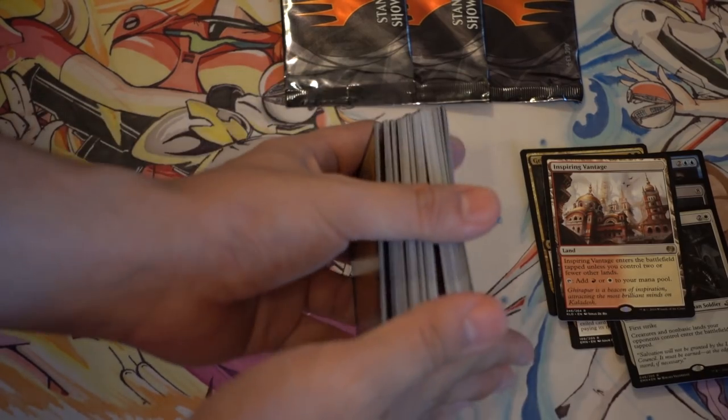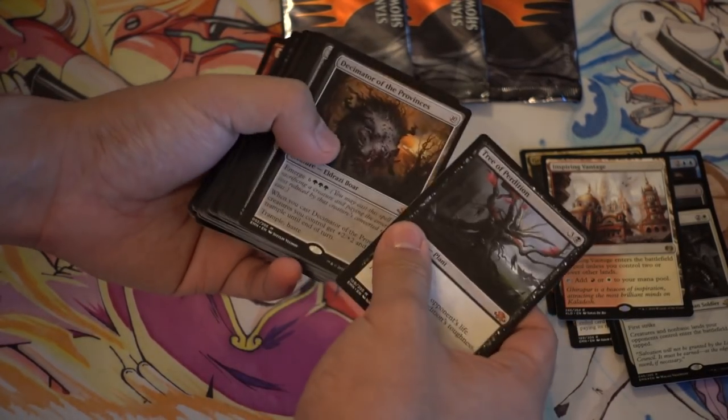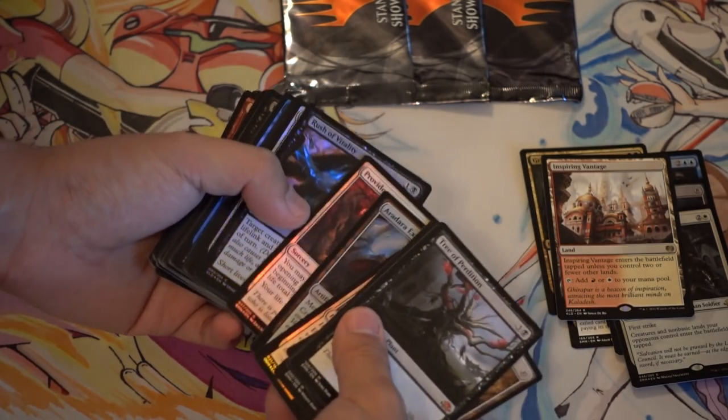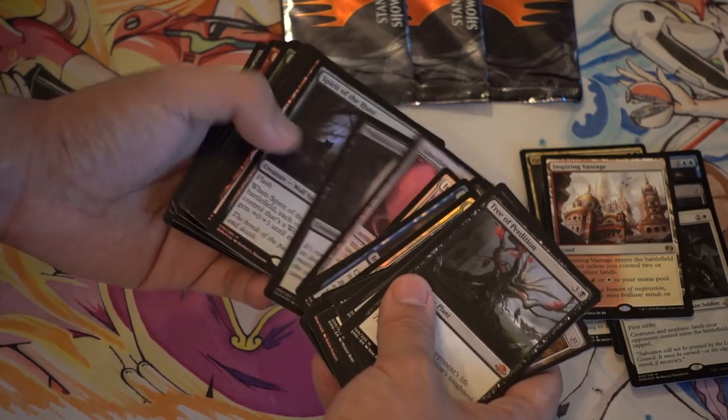And you get a stack of cards that are tradable. Definitely a lot of this will go to patreon — I think the Grim Flayer is probably worth sending to patreon.